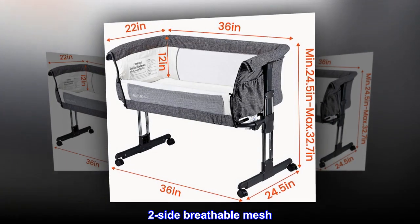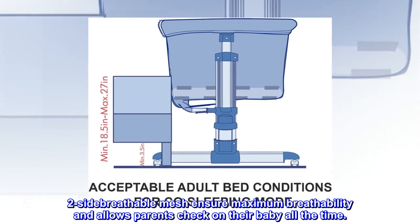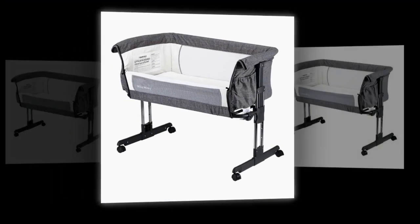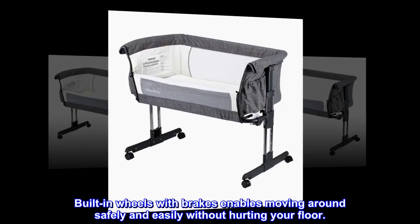Two side breathable mesh ensures maximum breathability and allows parents to check on their baby all the time. Built-in wheels with brakes enable moving around safely and easily without hurting your floor.